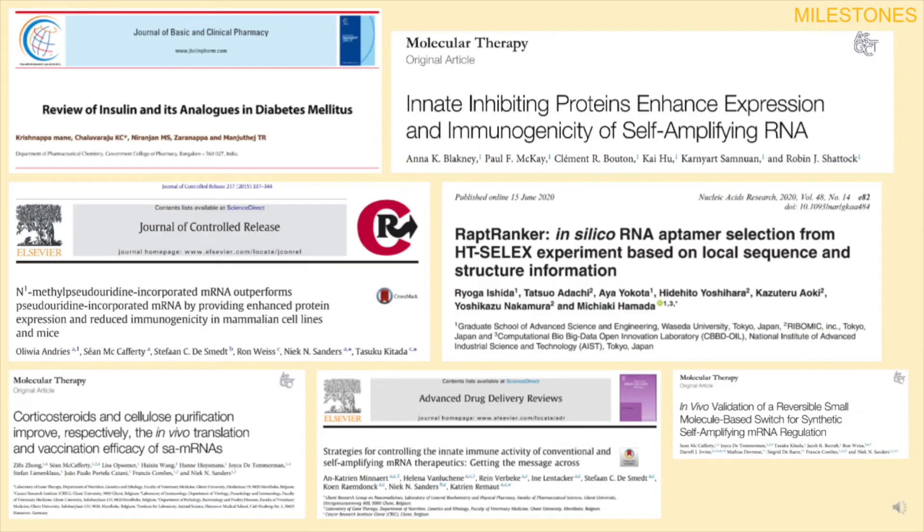Our development process starts with designing DNA to encode the self-amplifying mRNA. Since the insulin will be produced directly in the body, we can avoid some sequence modifications required by commercial insulin.